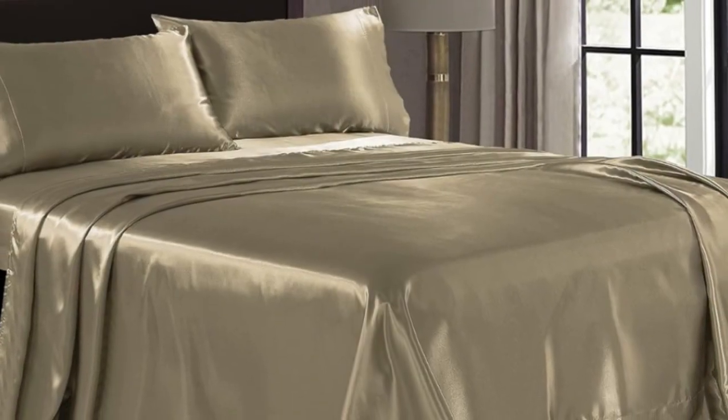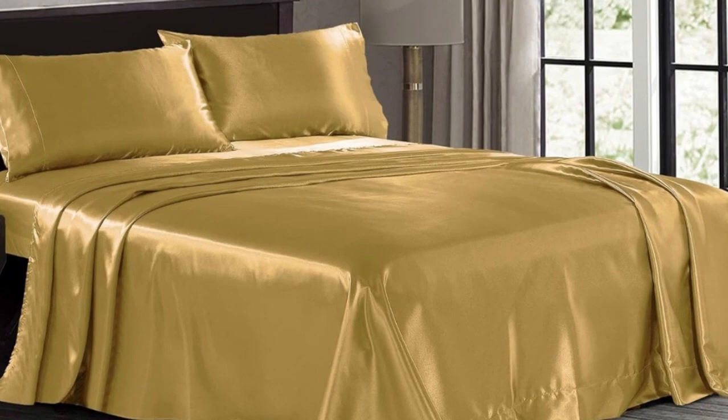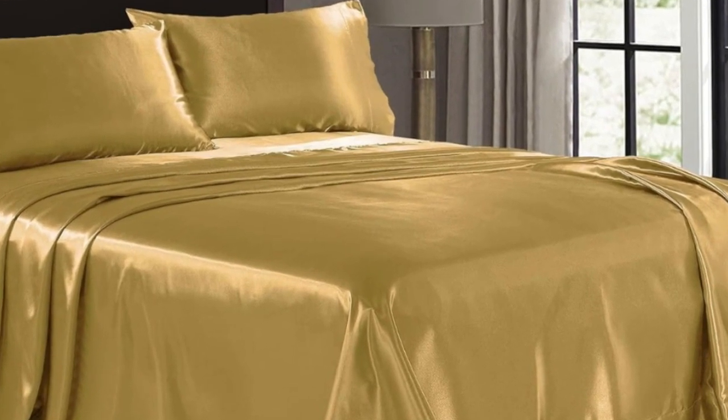Pros: the sheets have a silky smooth feel; the color didn't fade at all in the wash; the material appears durable and relatively stain-resistant. Cons: there were several loose threads out of the packaging and more after washing; it was hard to get the fitted sheet on the bed — it was almost too slippery; and the pillows and blankets slipped off.